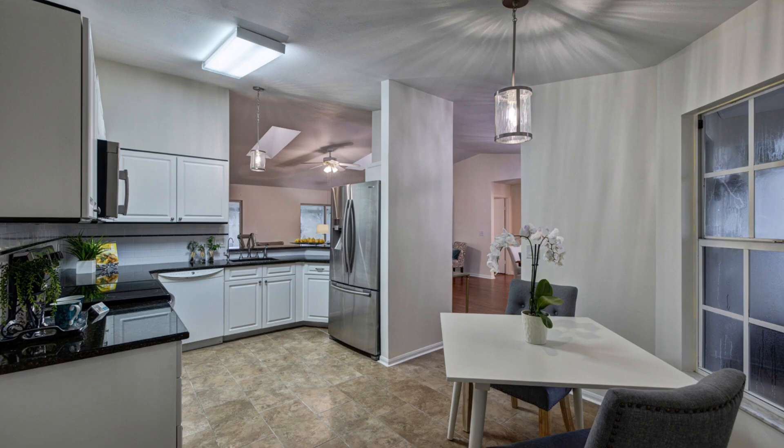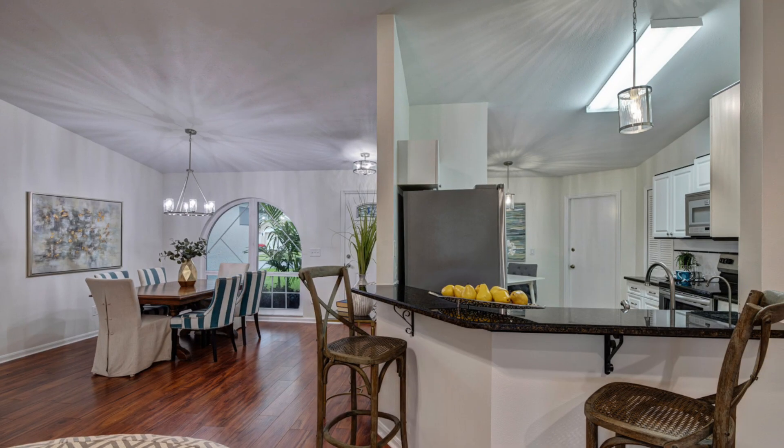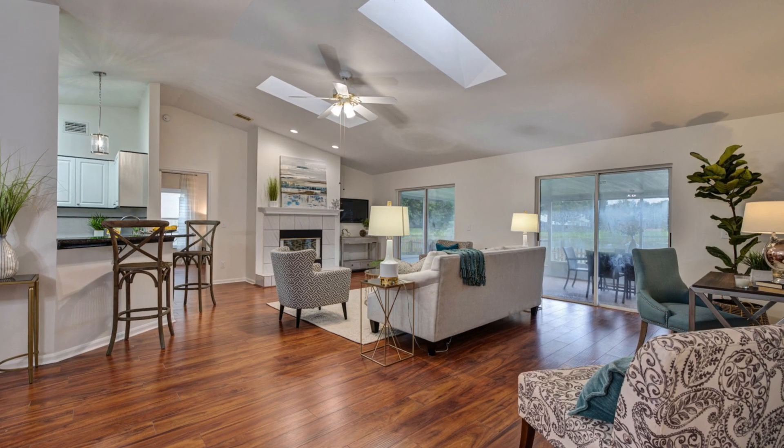A nice feature of this home is an eating kitchen with granite countertops, white tile backsplash, stainless steel appliances, and a breakfast bar. What's great about a split floor plan is it offers this entertainment space in the middle of the home with these high vaulted ceilings.